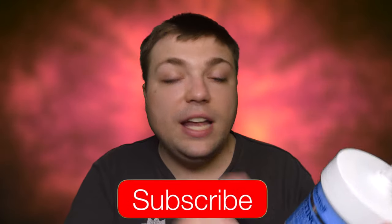But first things first, I have to ask you guys a huge favor. If you haven't already, please subscribe to the channel, ring the little notification bell, and drop a like on the video. All these things help the channel grow and help me hopefully one day succeed in my dream of having a full-time YouTube channel. Thank you all so much for the support. Now without further ado, let's talk about Nature Well Clinical Retinoid Advanced Moisturizing Cream.